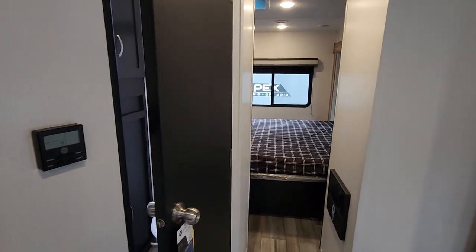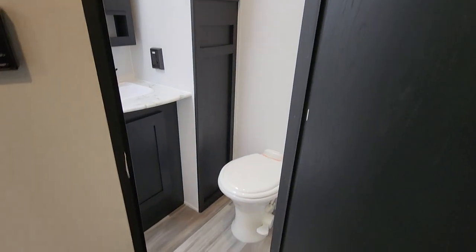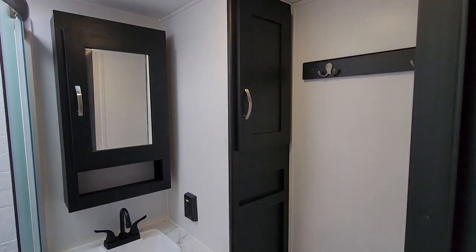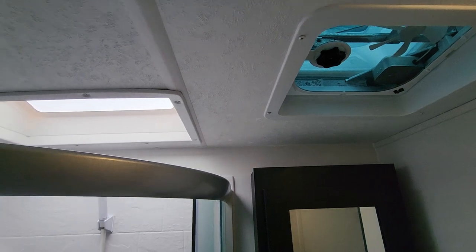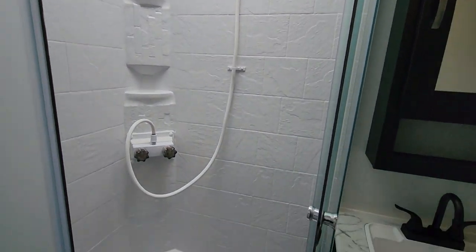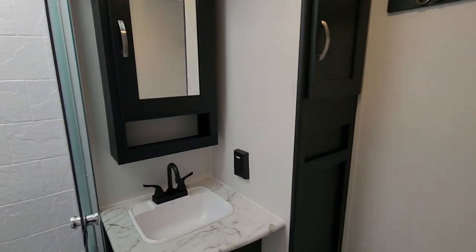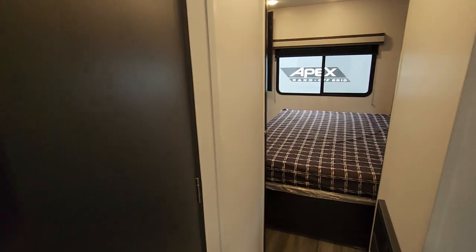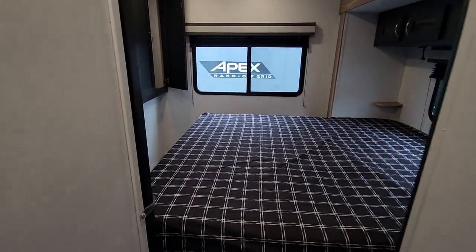Centrally located on the coach is the bathroom. We've got a porcelain toilet, a great little storage area, a nice high skylight, and a great shower with a glass enclosure along with all the outlets you're going to need. It's a very functional bathroom — really an ensuite bath since it's right outside the bedroom door.